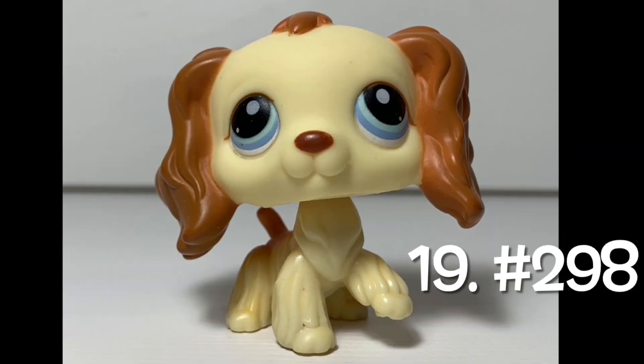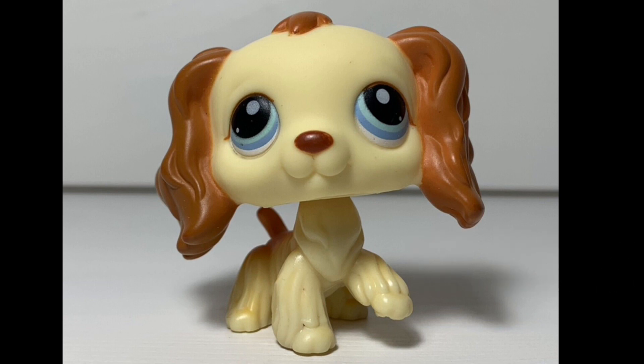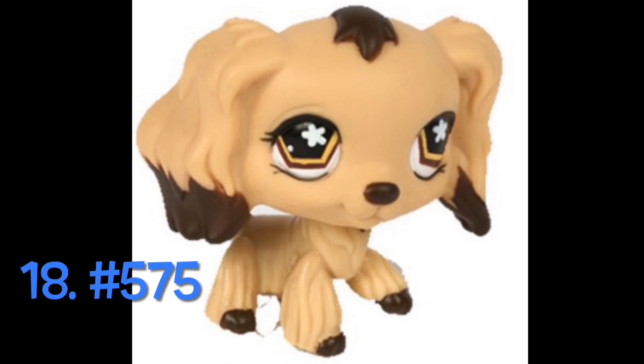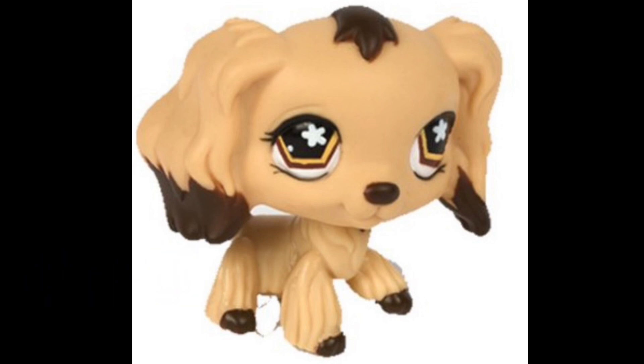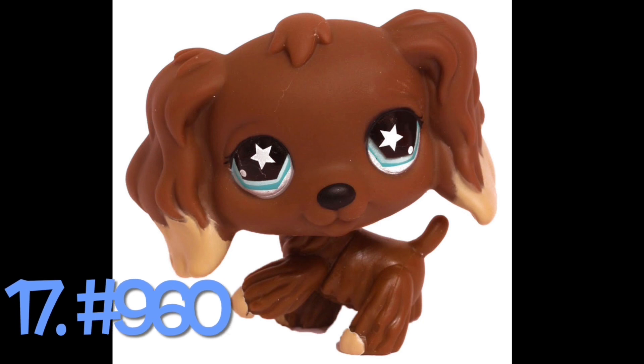Number 19: number 298. This one just doesn't look right — it looks like number 91 but with different colored ears. Maybe if this is the one you saw first you might like it more, but it looks like they took number 91 and randomly painted certain parts of it. Number 18: number 575. I like the Spaniels with the dipped ears, but of all of them I like these colors the least, including the eye color. Number 17: number 960. I like the other eye types more than the star ones, so this one isn't super high on this list.